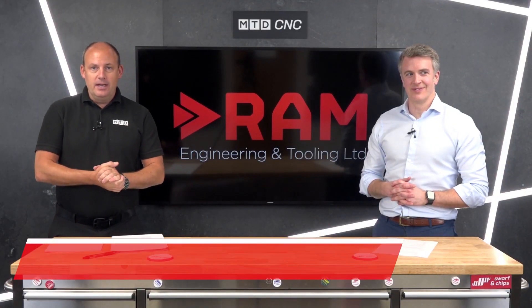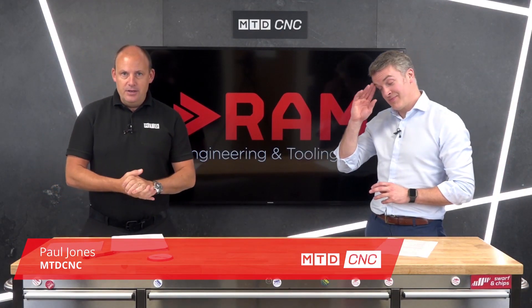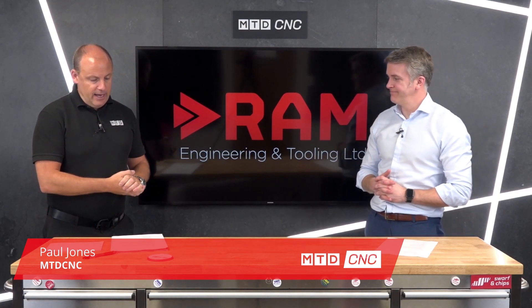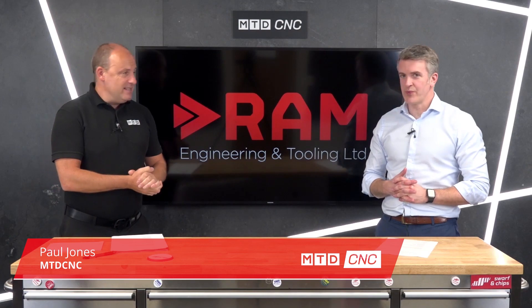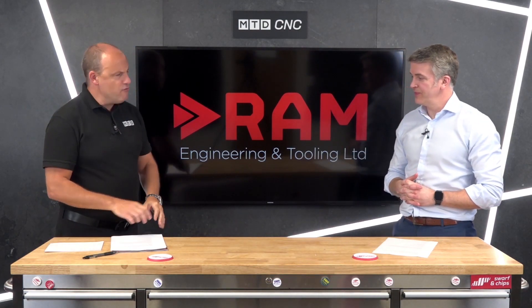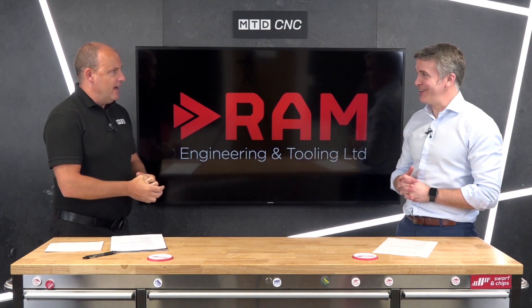Welcome to this technical corner where we're talking about an iconic name in machine tools. I'm with Ross Milne from Ram Engineering and Tooling. Ross, Broadbent Stanley — a product that you supply. I'm just looking at a 140-year history with some of these machines.